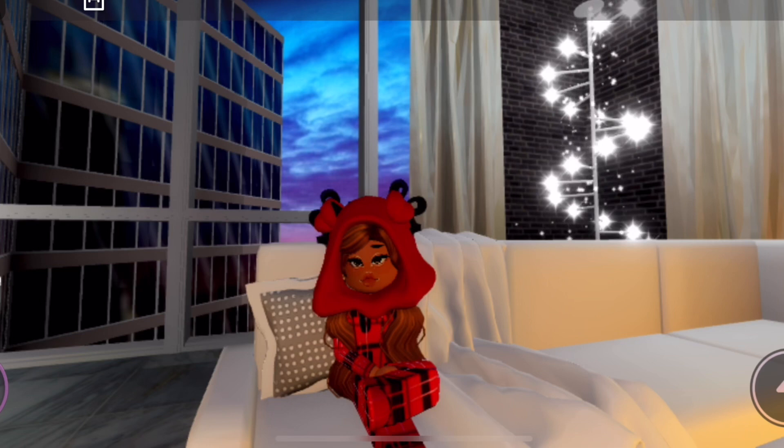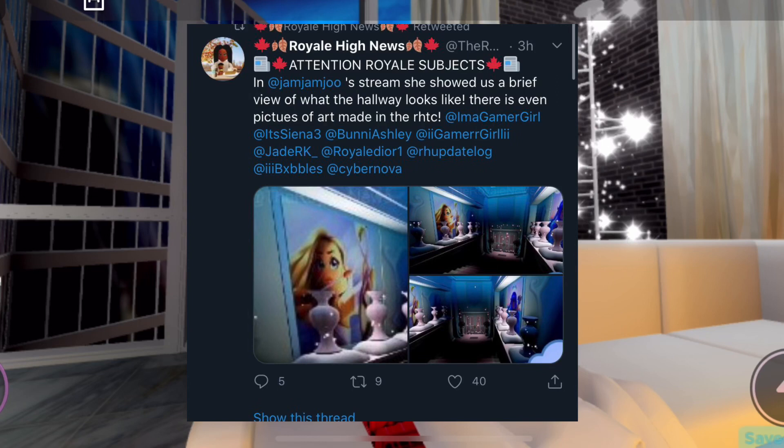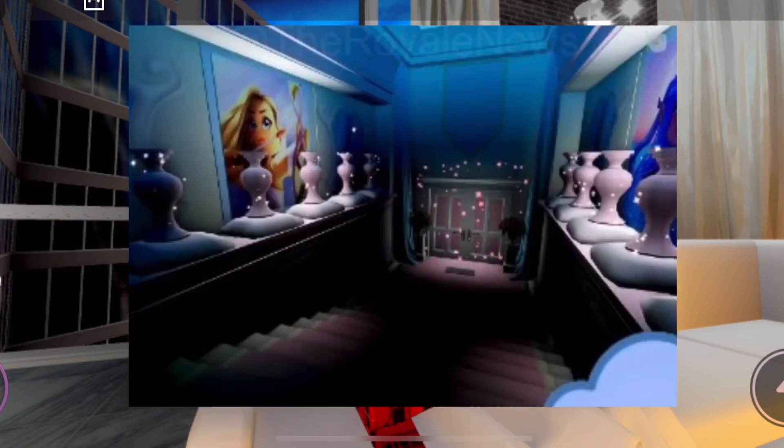All the following tea is provided by Royal News on Twitter. In Jam Jam's stream, she showed a brief view of the hallway, with pictures of art made in the Royal High Twitter community. You can see stairs leading down to pink double doors and what I think are vases lining across the hallway, along with two pictures of art made by the Royal High Twitter community.